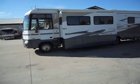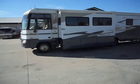Welcome to Zoomers RV. Today we have a 34-foot 2004 Itasca Suncruiser for sale.